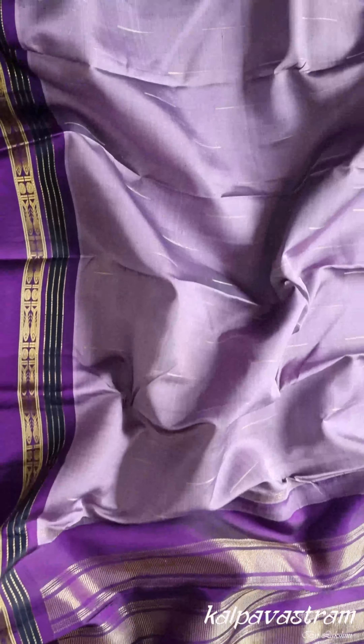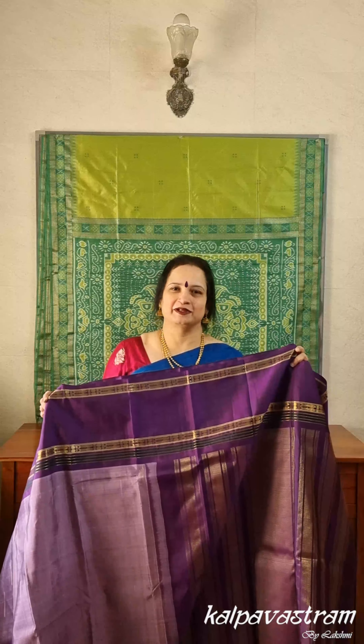You can pair the saree with its own blouse and accessorize it with a lovely diamond necklace.